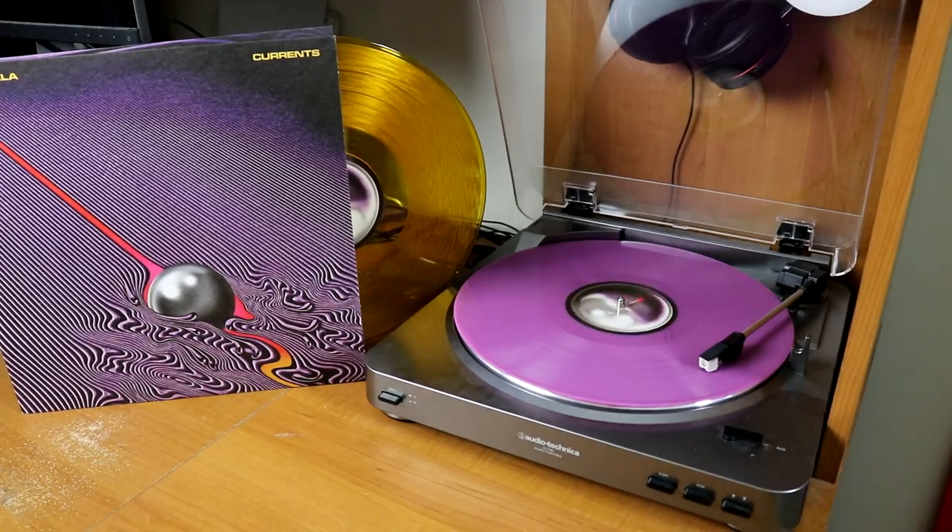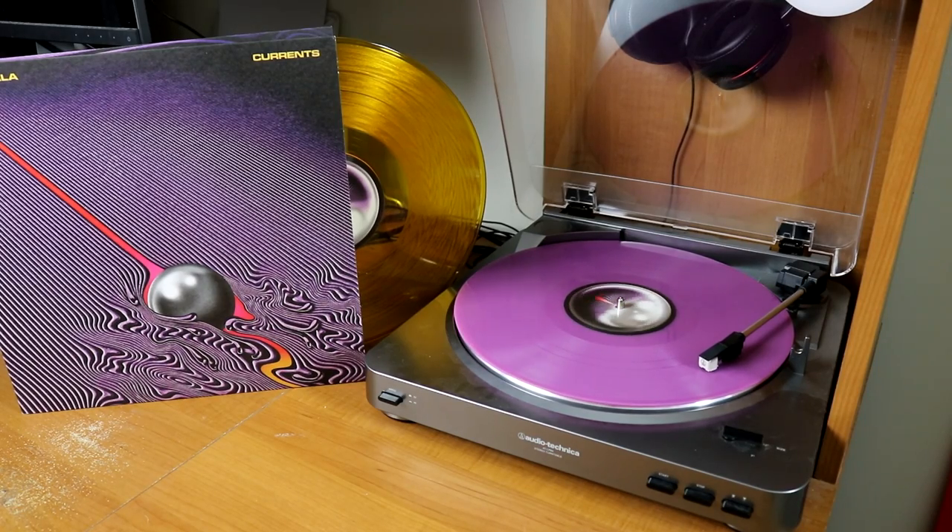Tame Impala's Currents — I plan on getting Lonerism at some point too. This is a two-disc edition where both discs are different colored vinyl — one is purple, and one is kind of a translucent orange.